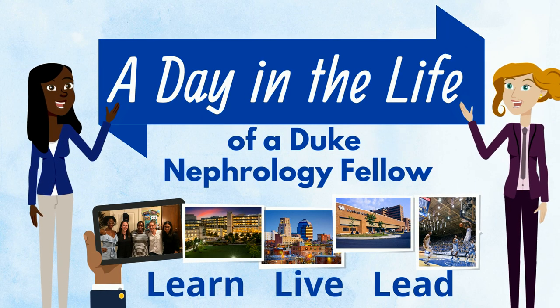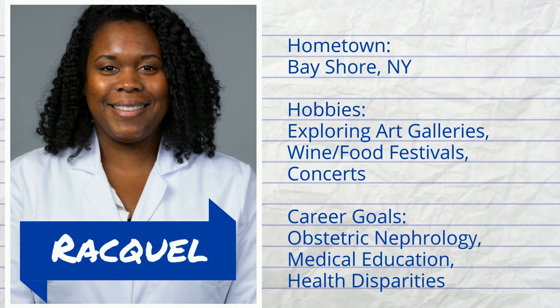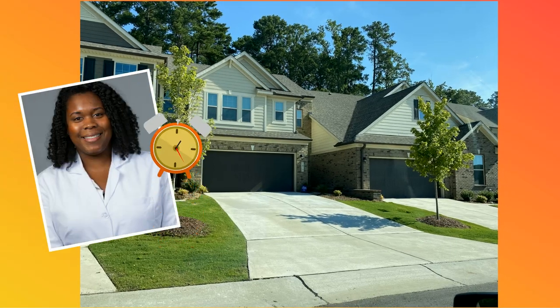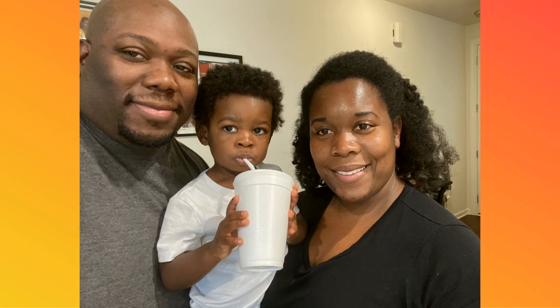Hi, welcome to a day in the life of a Duke Nephrology fellow. My name is Raquel Holmes, and I'm one of the second year fellows. We want to give you a taste of what life is like in Durham and at Duke. I just woke up — it's about 6am and I'm feeling pretty refreshed since I got a full night of sleep. We don't have call here, which means no nighttime pages. Before I leave, I spend some time with my husband and son and review charts on my phone.